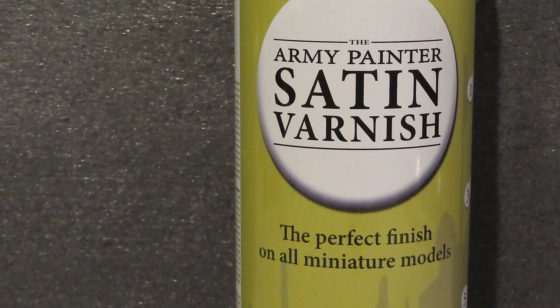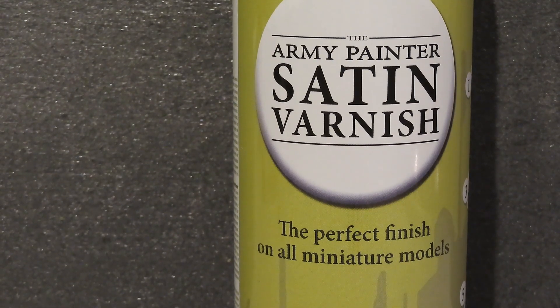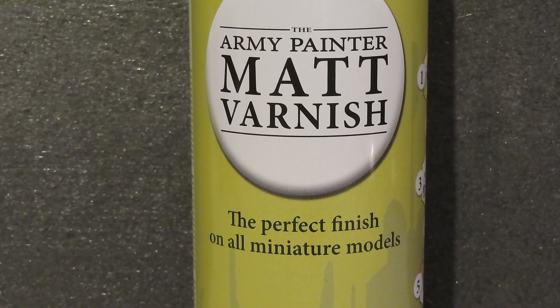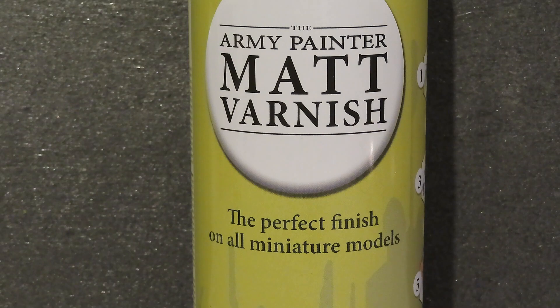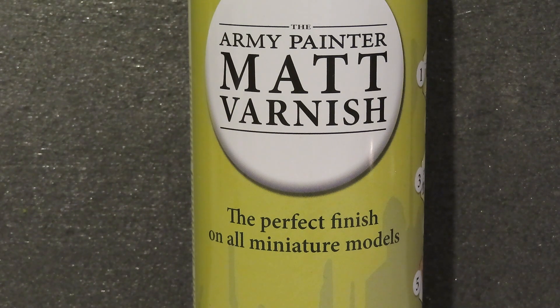So, a much bigger tin — this is more like your car spray paint size. This is from Army Painter, it actually says it on the tin. Satin varnish — I bought two: this one, satin varnish, and this one, matte varnish. The intention is to give the armoured car a satin finish, put the decals on, and then seal them in the matte varnish. That's the plan. I've never used Army Painter's varnishes before, so it'll be interesting to see how they work. As far as I'm aware, Games Workshop only do one varnish, and I needed a satin or gloss finish and then a matte finish, so I've moved away from using that.